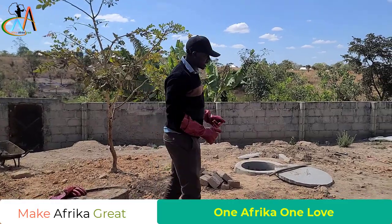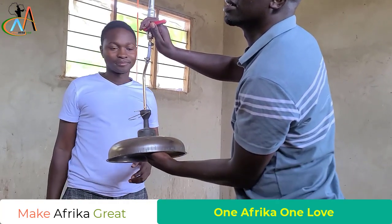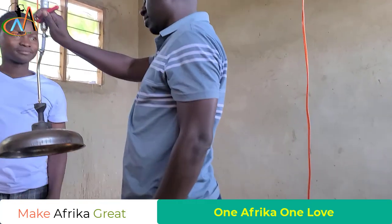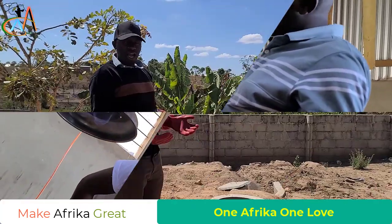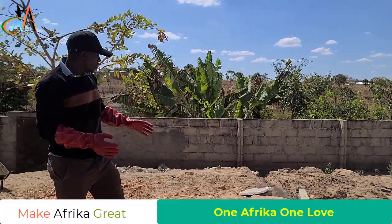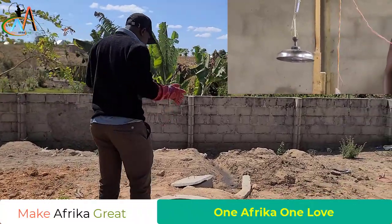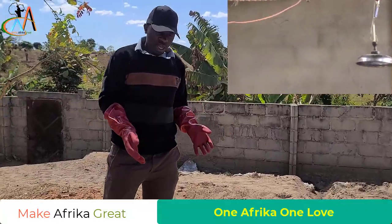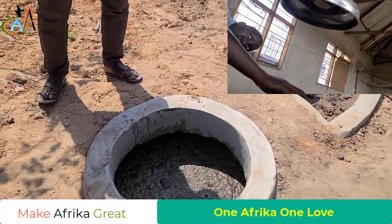Hi there, kids and kids, sons and daughters of our mother country in Africa. Welcome again to our project, our biogas project. We stopped for almost three weeks to wait to fill this pit with manure, as you see. Now we have succeeded to fill this pit with manure so that we can start producing biogas.